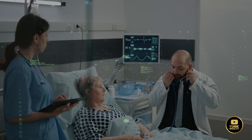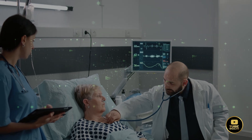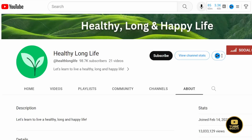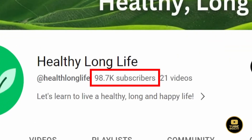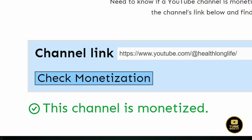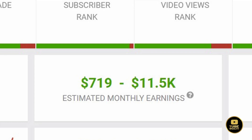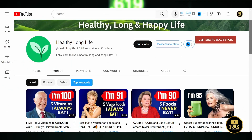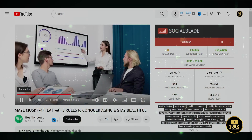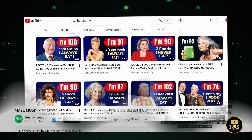Channel idea number three: the health and well-being niche is one of the most profitable niches on faceless YouTube. Here we have the channel Healthy Long Life, which was created in February 2023 and has already gained over 90,000 subscribers and over 3 million views per month. As you can see, this channel is monetized, with estimated monthly earnings of $11,000 on Social Blade. This channel primarily uses stock footage and adds voiceovers to their videos without revealing any faces — and it seems they might be using an AI voiceover.